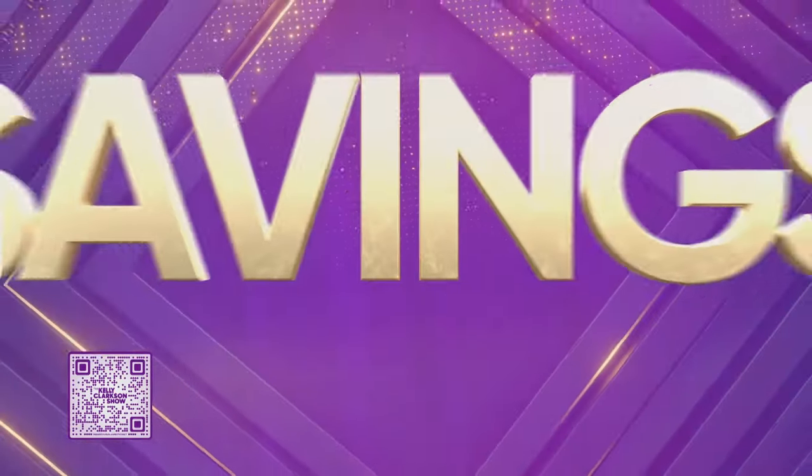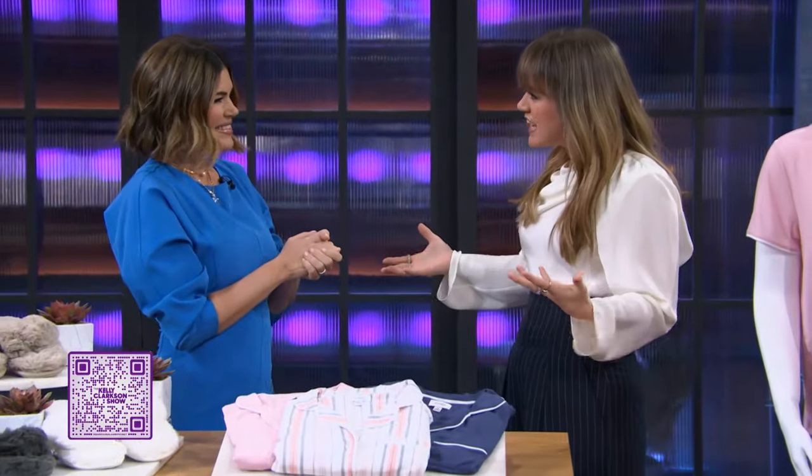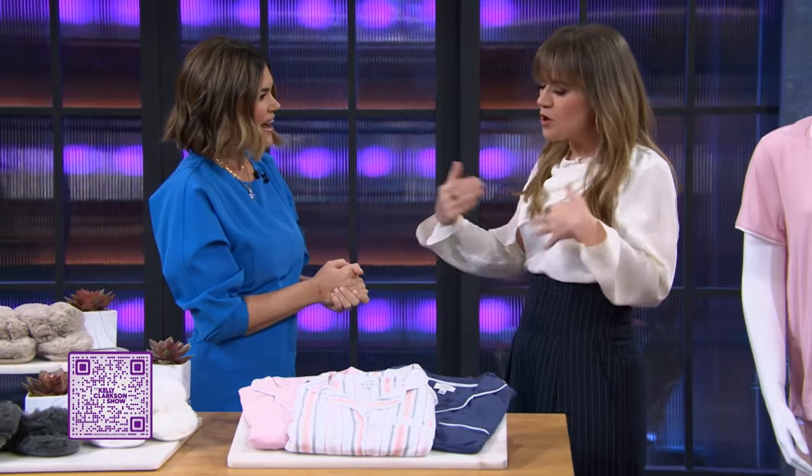All right, everybody, we are back. Spring has sprung and I am here standing with lifestyle expert Kathy Buccio, who wants to get us ready. She's got a spread of high-end products at low prices to help you with your springtime refresh. Just use the QR code on the screen and you can buy everything she's about to show you right now. This is Savings in 6A. Say hi to Kathy, everybody. Great to see you. So what are we getting into?